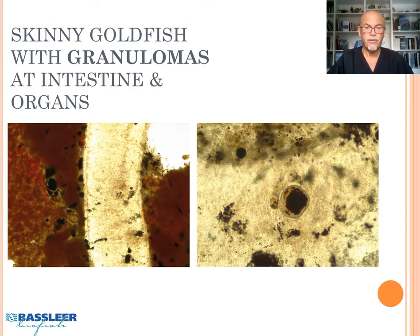Internally, we found granulomas in the intestine and the organs. Here is the intestine, and here are the organs — the spleen and the liver. You can see the granulomas here, encapsulated by the organs.